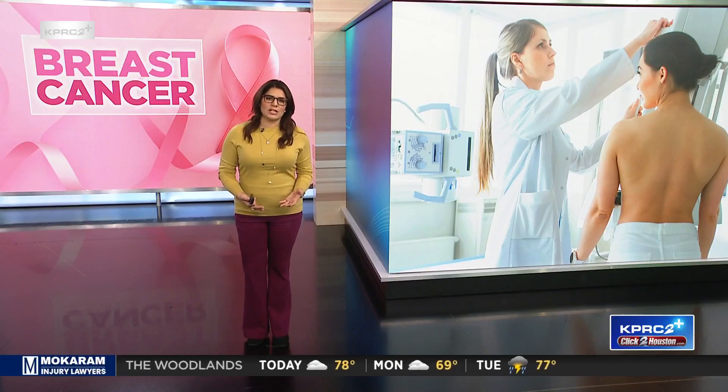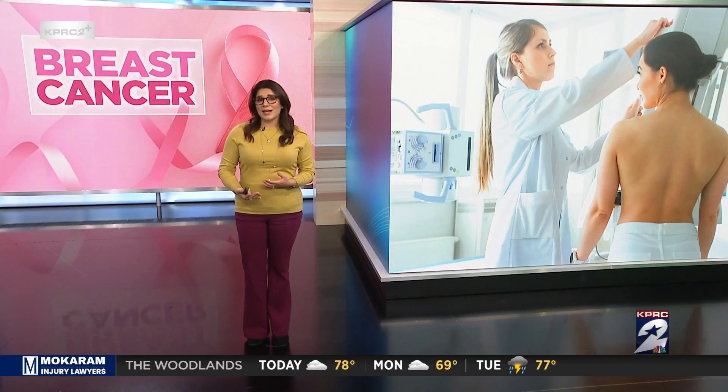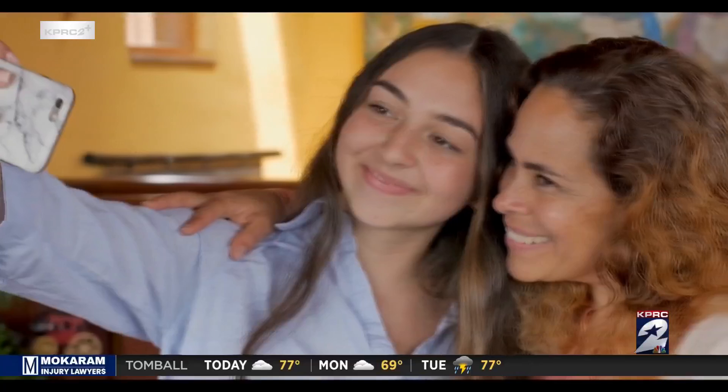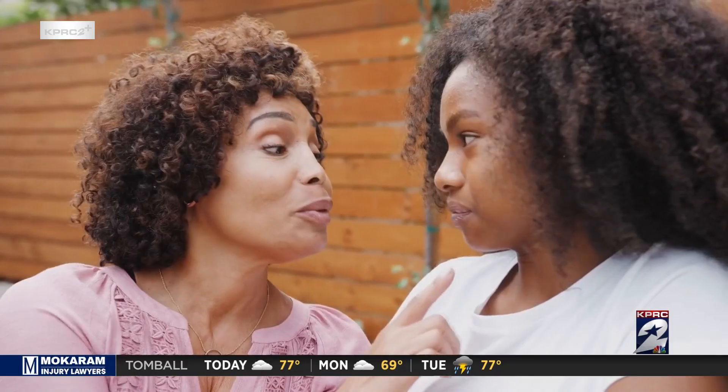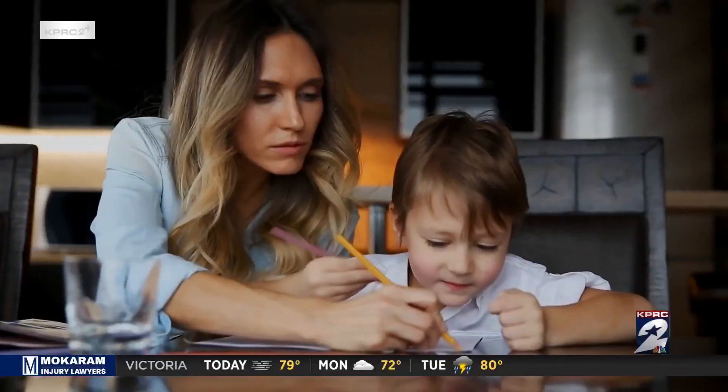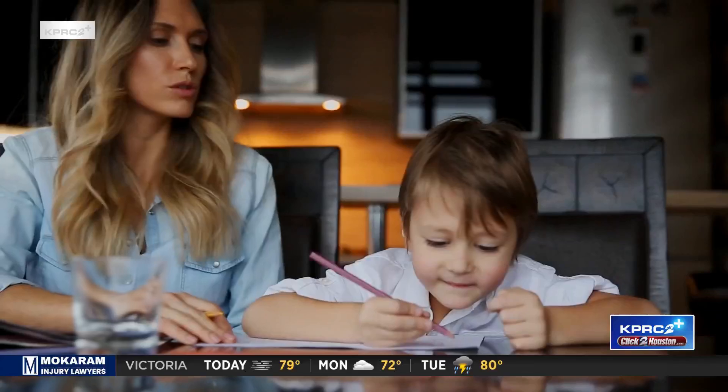Of course we know that early detection saves lives, but sometimes it's challenging to make it to the appointments where it can be detected early. It's vital for women over 40 to have their annual mammogram screening, but that screening has challenges. It requires transportation, taking off work, and taking time for yourself, even though you're busy taking care of everything else.